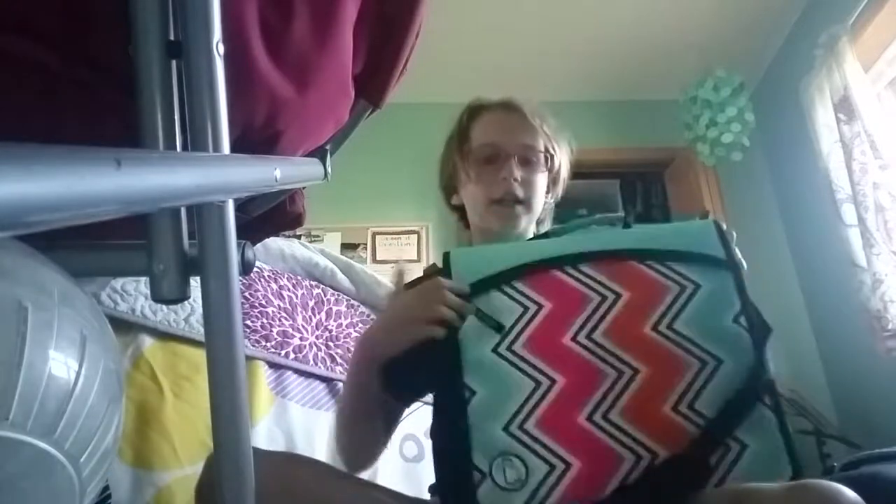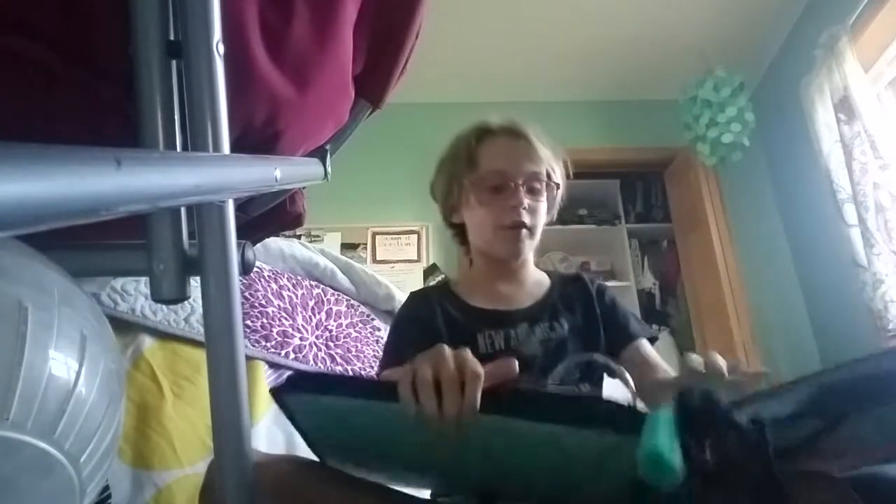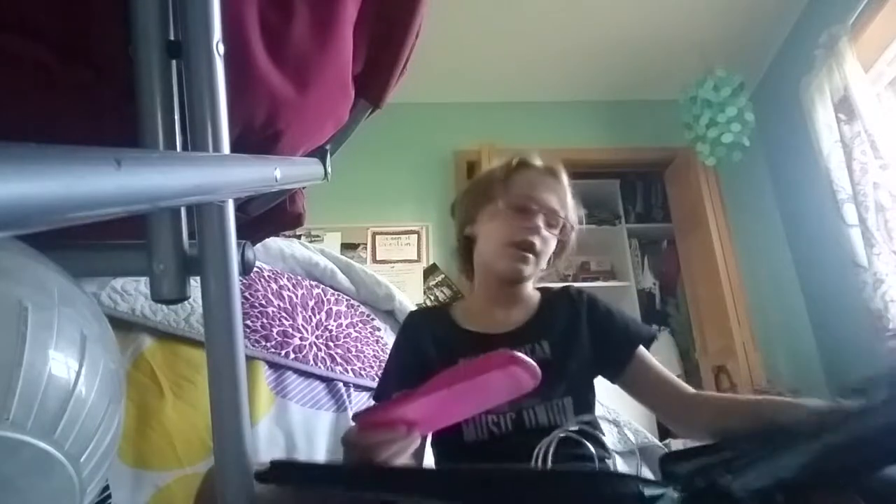Next up, I will be showing you my trapper. Trapper keepers are like binders, but they have fabric and storage on them — so they're like a miniature of a backpack and a binder put together. Mine has a pretty design. In my school, you're not allowed to have trappers for all of elementary school, and starting in 6th grade we are allowed to, so I'm really happy I have one.